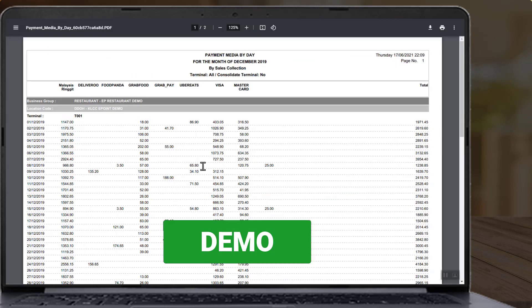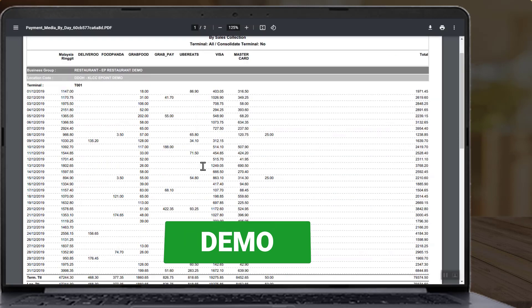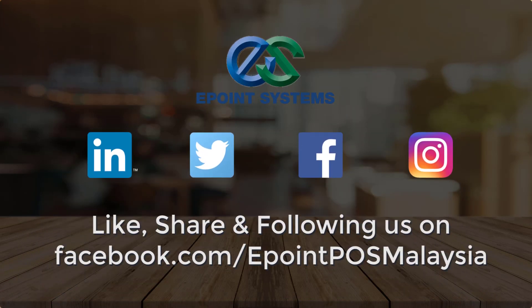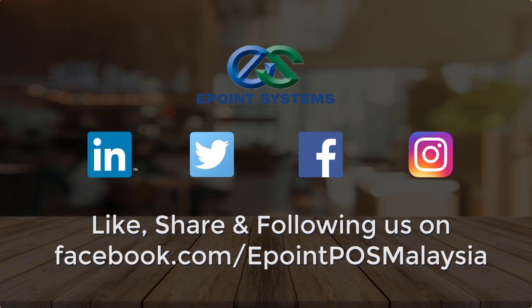If you want to know more, click the link below to request a demo. Thank you for watching — remember to like and share.